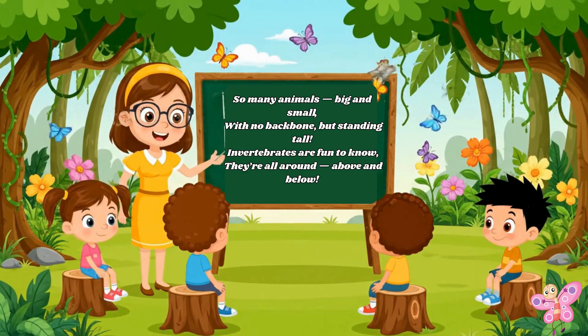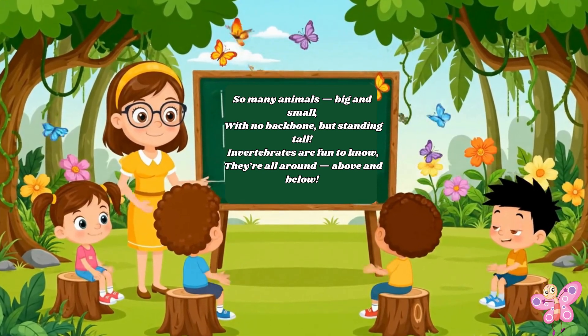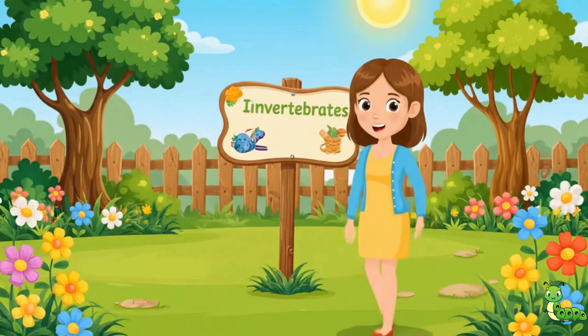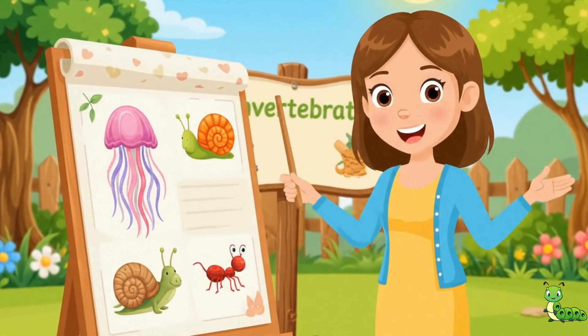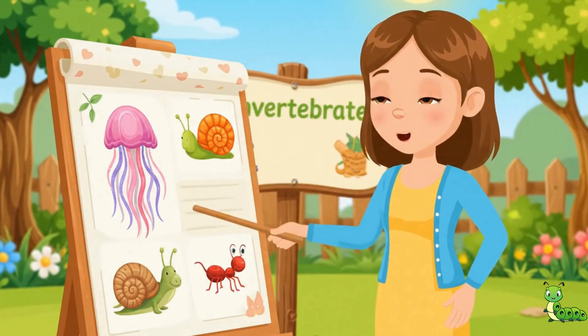So many animals, big and small, with no backbone but standing tall. Invertebrates are fun to know — they're all around, above and below.